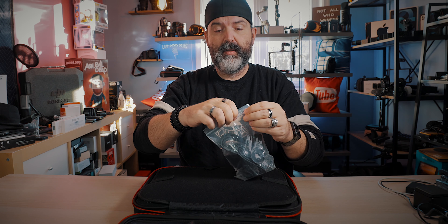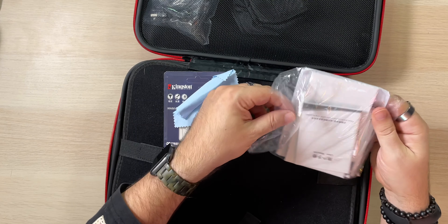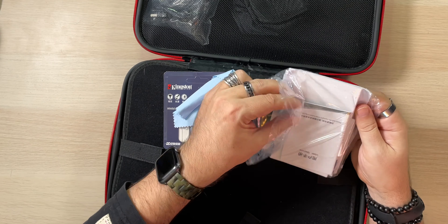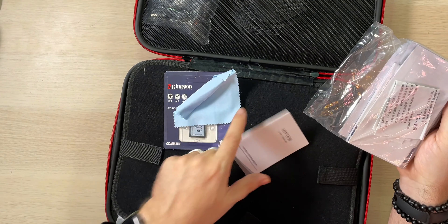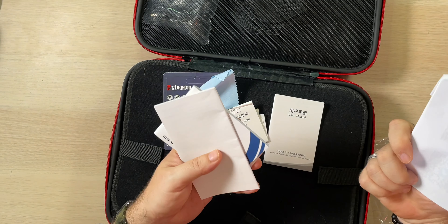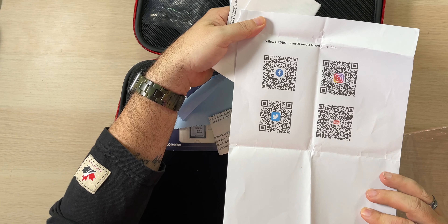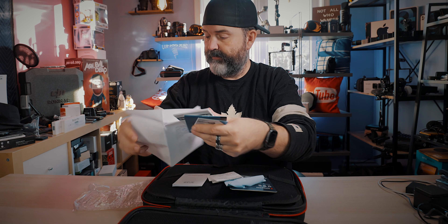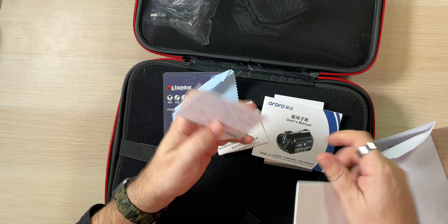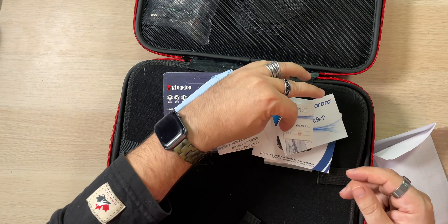You get the little case and the 32 gig full-size SD card, your little microfiber cloth, and a whole bunch of documents — user manual, some other stuff, a QR code. This appears to be a QR code for Ordro's social media. You also get a bigger user manual and what must be warranty stuff — it's all in Chinese or Japanese — plus quality assurance paperwork and something for the LED light.